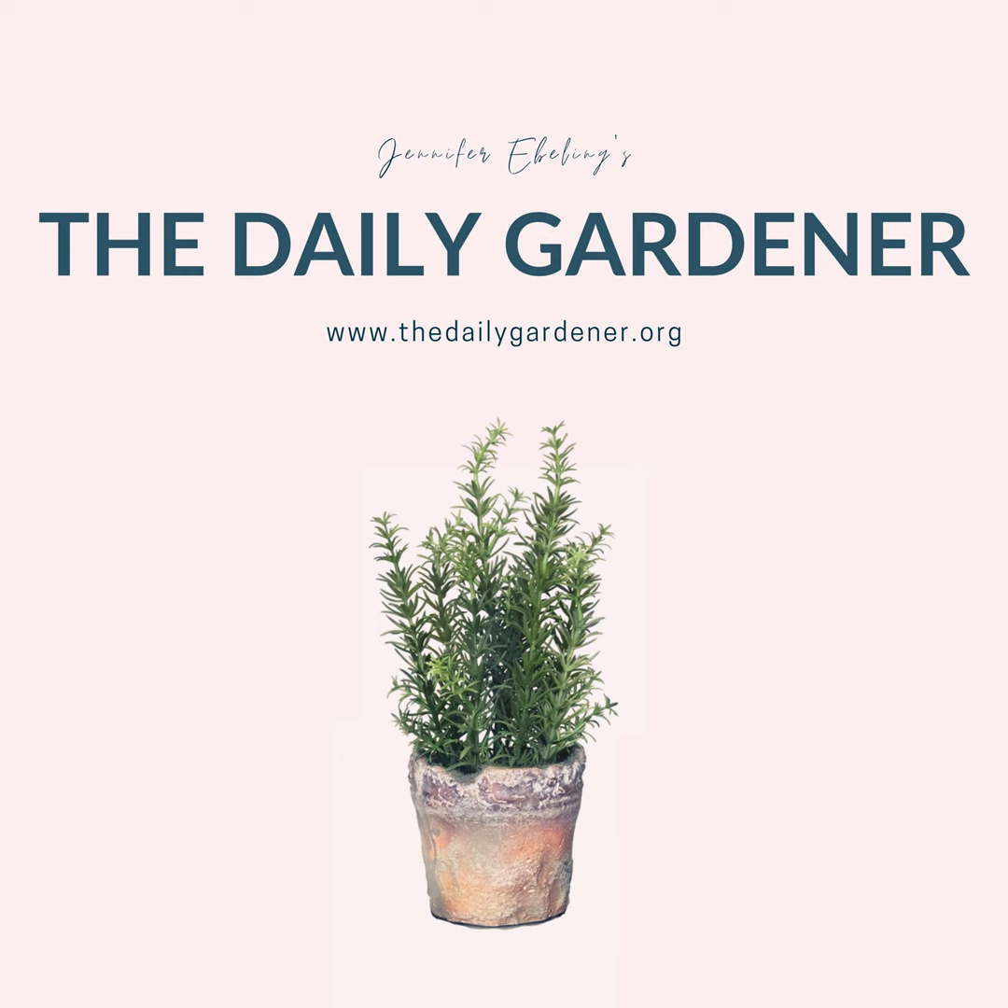Elias was a happy botanist, and he worked tirelessly until the day he died in February 1878. Today is also the birthday of the American botanist John Torrey, who was born on this day in 1796. John was the very first American botanist to study the flora of New York State. The area that John botanized included what is now Greenwich Village, the area of the Elgin Botanic Garden which is now Rockefeller Center, Bloomingdale which is now the Upper West Side of Manhattan, as well as Hoboken, New Jersey.